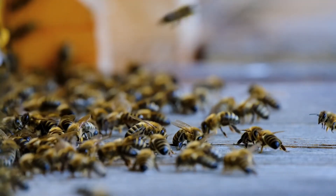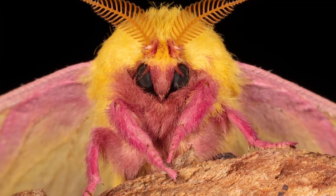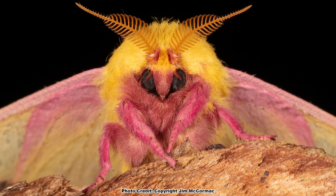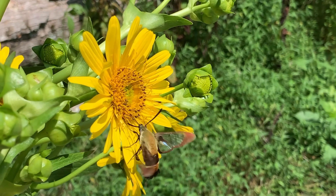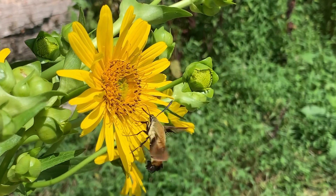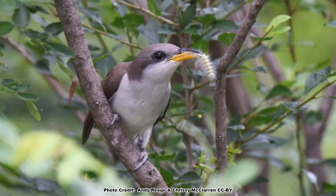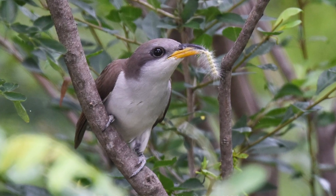Ask someone to name a type of pollinator, and bees are likely to be the answer, with butterflies coming in a close second. But when it comes to pollination, there is a very important group of insects that is often forgotten: the moths. Moths are a large and diverse group of Lepidoptera and are vitally important in the pollination of many plants, some of which are quite rare, along with being a food source for many critters both as caterpillars and adults. Shannon had a chance to talk with Jim McCormick, co-author of the book Gardening for Moths: A Regional Guide, on an episode of the Backyard Ecology podcast about the ecological importance of moths.